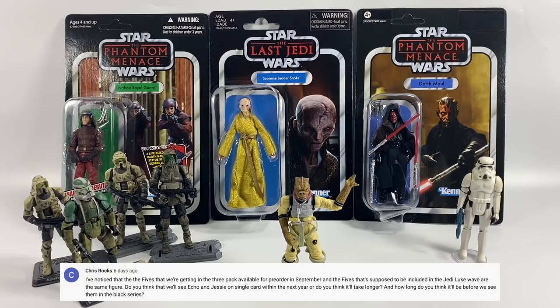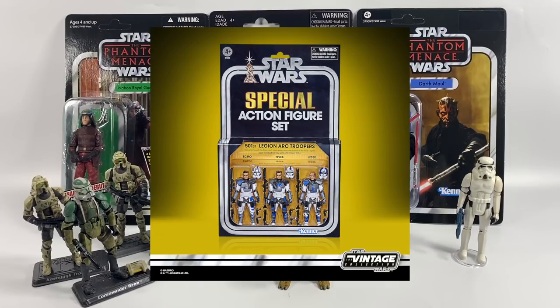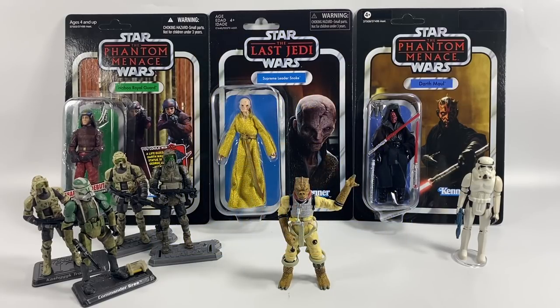Chris Rook notices that the Fives figure in the three-pack available for pre-order in September and the Fives included in the Jedi Luke wave are the same figure. He asks if we'll see Echo and Jesse on single cards within the next year, and how long before we see them in the Black Series. I think we can see Echo and Jesse on single cards in the months after that three-pack — Hasbro won't hang around, because the three-pack might be hard to get and a lot of people will miss out. For the Black Series, Clone Wars is very popular right now, so I don't see why they wouldn't do it, but the Black Series does tend to concentrate on main big characters.